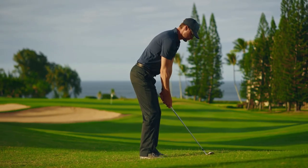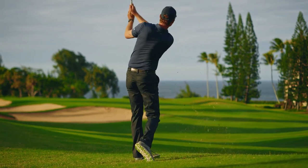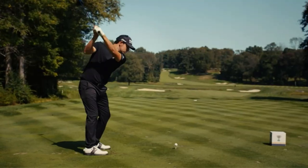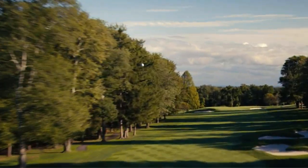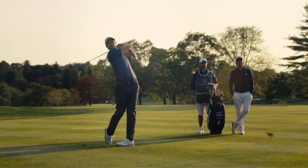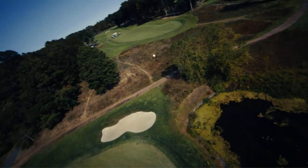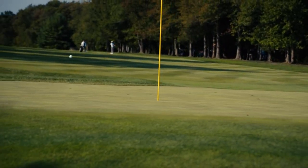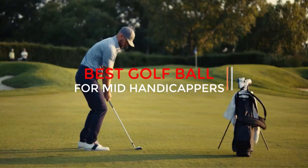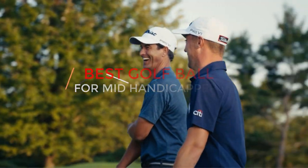Golf accessories have a significant impact on every golfer's performance. The key to finding the right accessories is understanding what you need and how you play the game of golf. If you're a mid-handicapper and in the market for new golf balls, then this is the video for you. Finding the best golf balls for mid-handicappers can be a tough task because there are so many different types to choose from. So we have narrowed down our top picks to make sure you get the ball that is right for your game. We will also give an overview of what goes into determining the quality of a golf ball based on distance and how it feels in your hand.